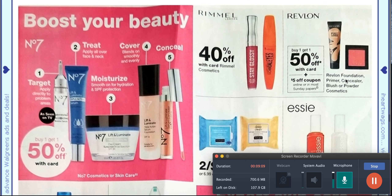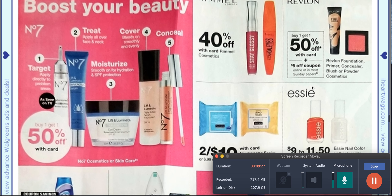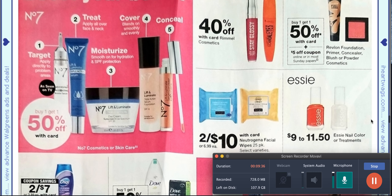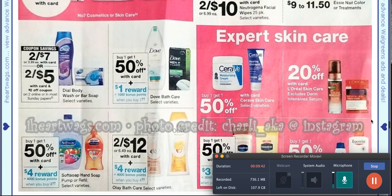Now we're going to come into some makeup. Rimmel is 40% off and Revlon is going to be buy one, get 50% off, and there's a $5 off coupon online or in most Sunday papers — that's a huge Revlon coupon. It is showing things for foundation, primer, concealer, and powder, so that is definitely something to keep your eye on. The Dial is going to be two for $7 for the body wash or bar soap, and we're getting a two off of two coupon in the Sunday paper.